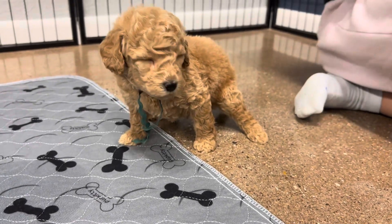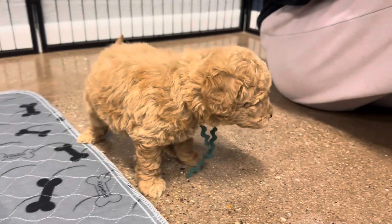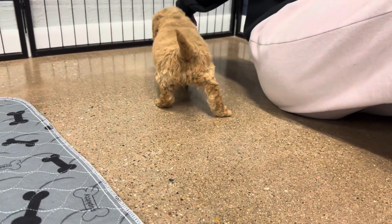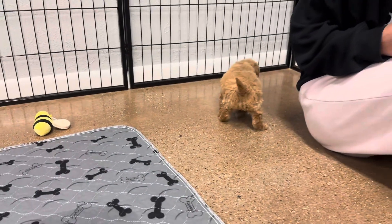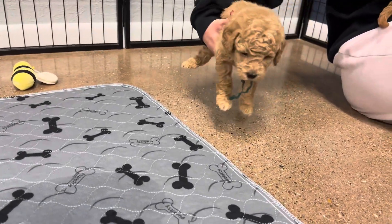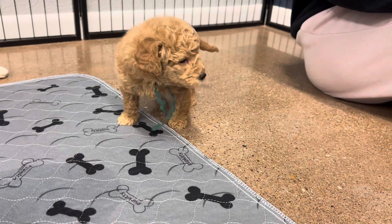He's got that light tan chestnut coat that should stay the same color. He doesn't have a big difference in his undercoat. The only thing that could change is he might get a little bit more curly. He's expected to be around 15 to 20 pounds full grown.